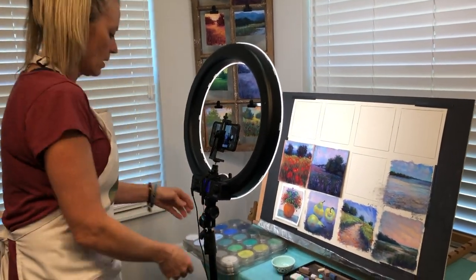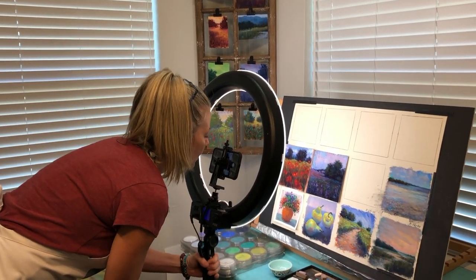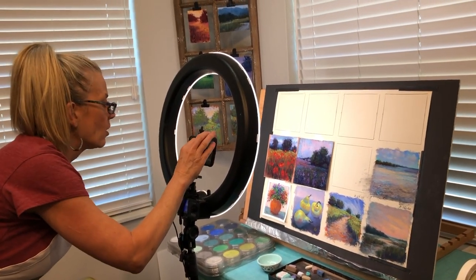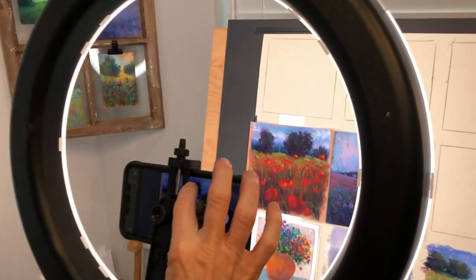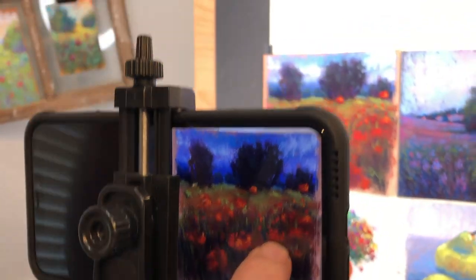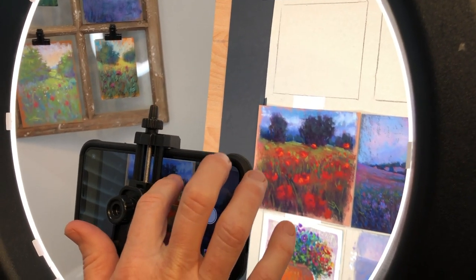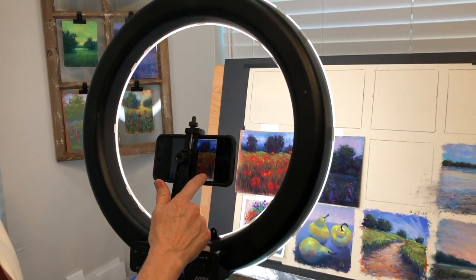A very important part of getting art out to the world is getting a good photo of your artwork. I used to use a Canon SLR camera until I got this awesome iPhone 11 Pro Max — actually made possible because of my patrons' support from my Patreon page, so thank you guys. And this ring light makes it great for getting good lighting. I'm going to make another video on photography tips, but natural lighting is one of the best sources to use.